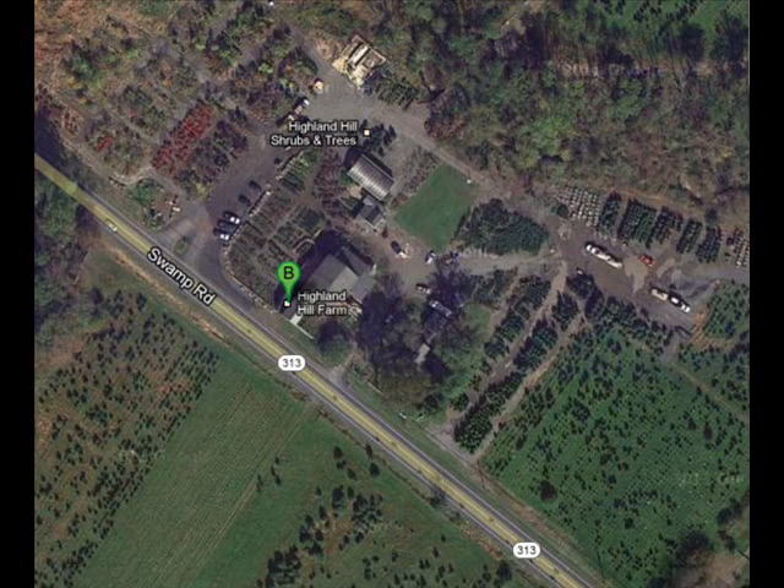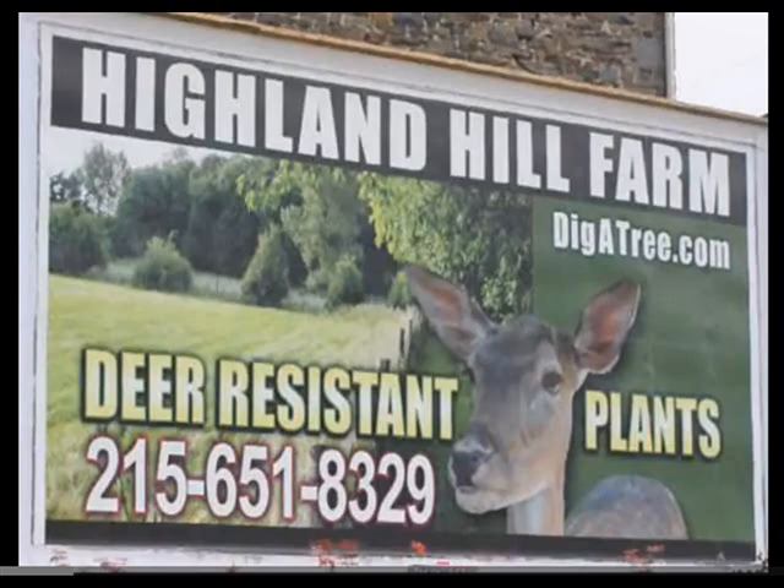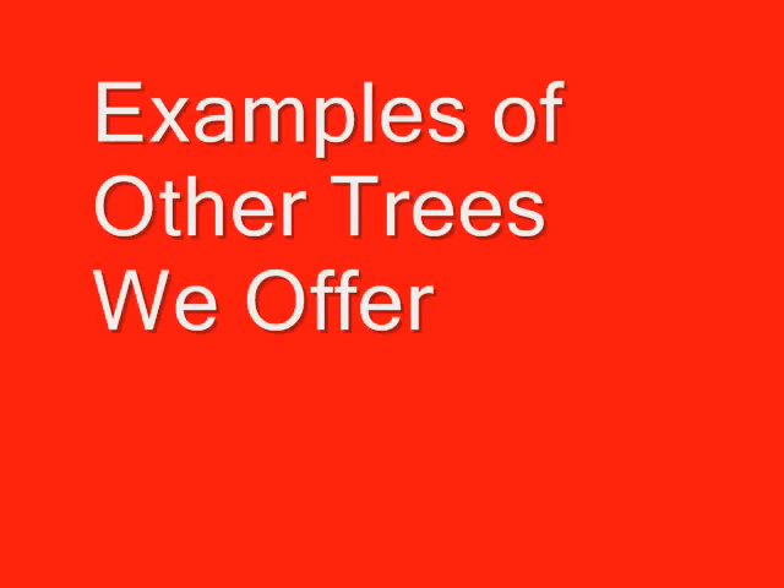We're open seven days a week to the public for pickup. We're wholesale retail, and we grow in several locations. So give us a call at 215-651-8329 to visit our facilities. Thank you.